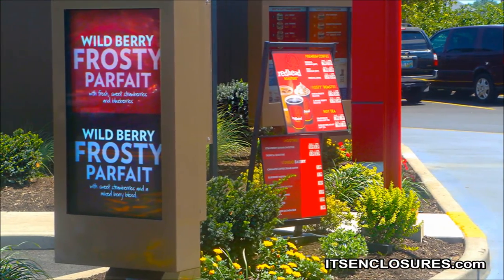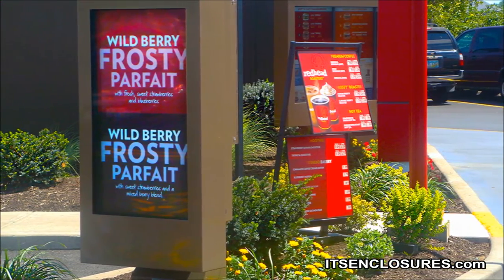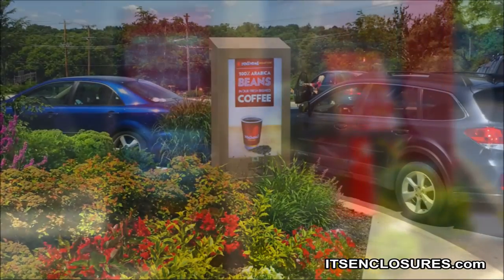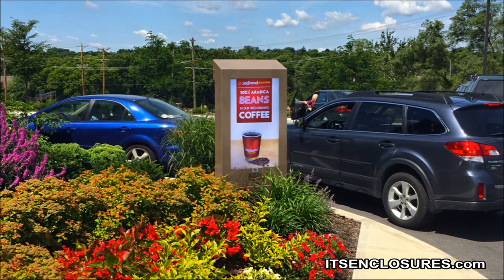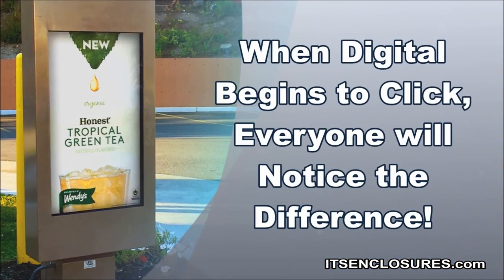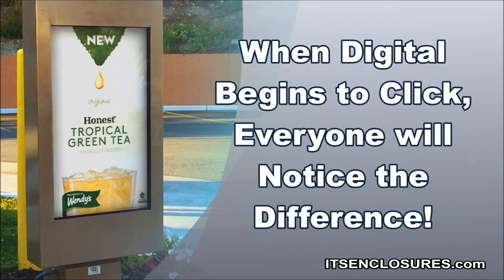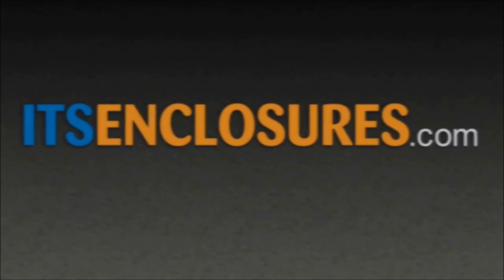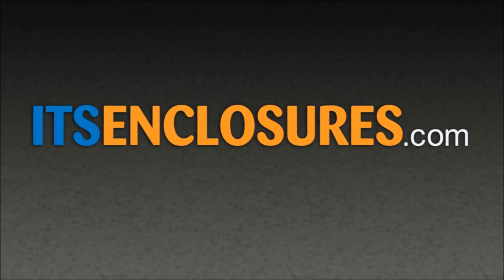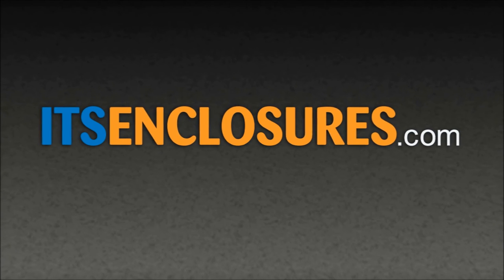It is beneficial for QSRs to install digital menu boards. However, the success of the project depends on the ability to deliver clear messages with eye-catching content. Success will not happen overnight, but when digital begins to click, everyone will notice the difference. Still have questions? Contact ITS Enclosures by phone, email, or visit ITSEnclosures.com to see our entire library of installation videos.